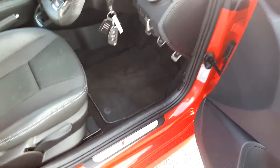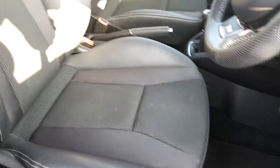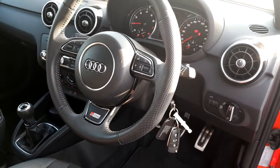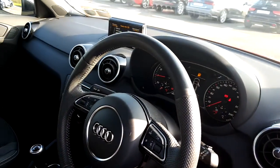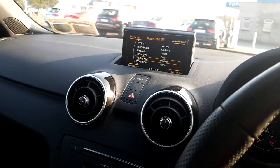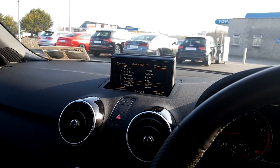In the interior of the vehicle we have S-Line badging on the door frame, part leather part cloth S-Line seats, a perforated leather multifunctional 3-spoke steering wheel, onboard computer, and Bluetooth phone interface.